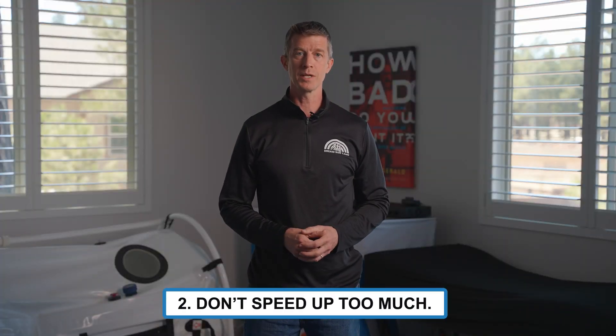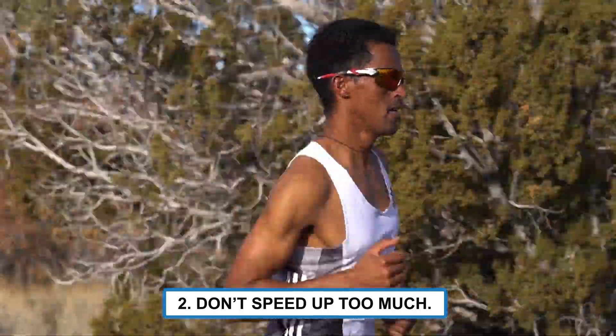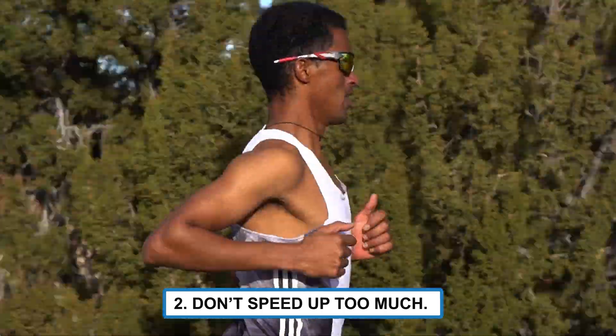Tip 2: Don't make that rookie mistake of speeding up too much. Think of yourself as a vehicle with a manual transmission and you're shifting up just one gear at the start of that progression or fast finish.